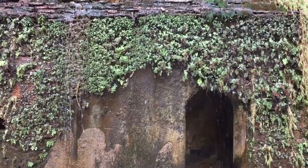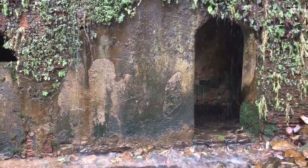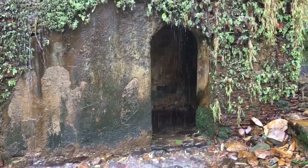This water apparently passes through a lot of trees that have healing properties, so that's why the water here is said to be amazing and medicinal.